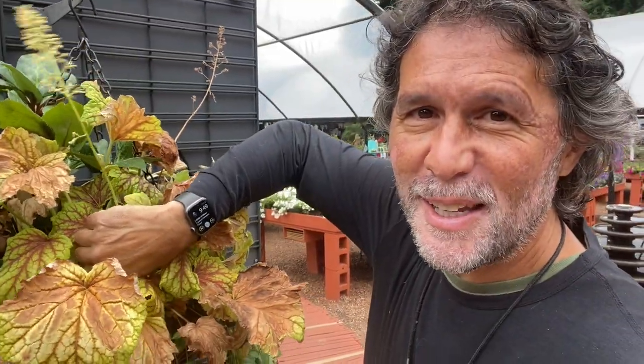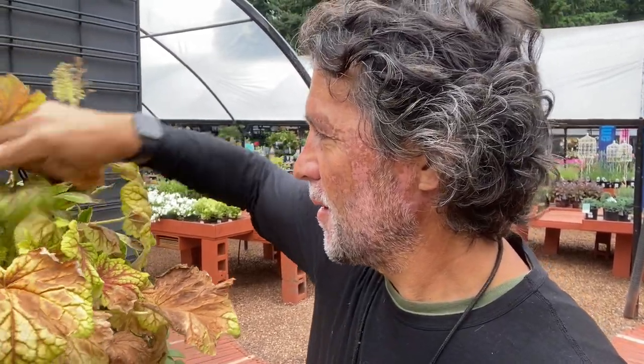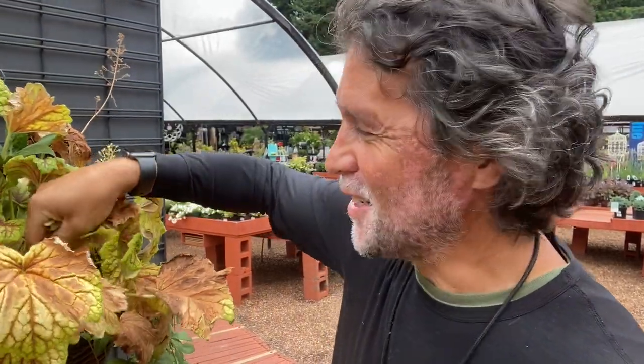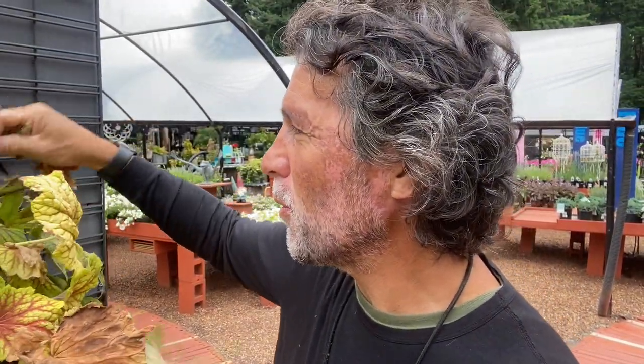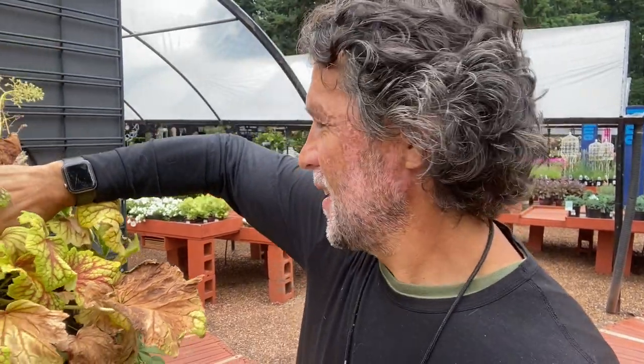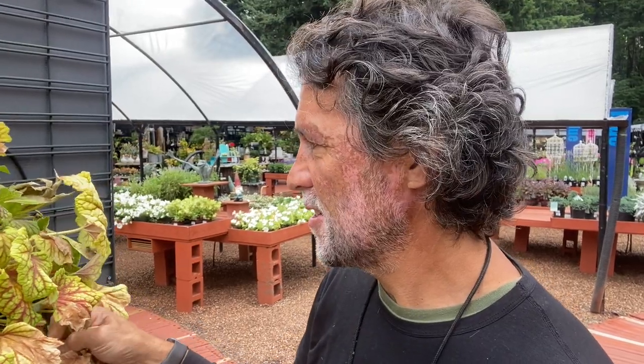I must warn you: cleaning plants can be quite addictive. It feels really good just to go through and pluck off all the old burned foliage. You can see it starts to look better. There's kind of a feeling of renewal that I get a kick out of.